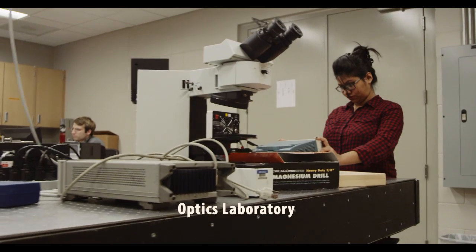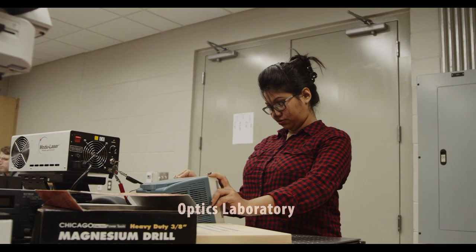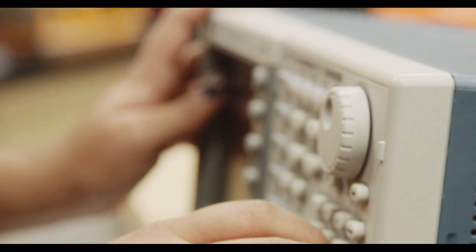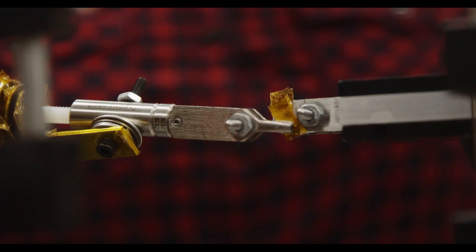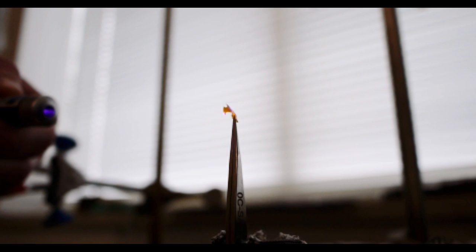My research is mainly focused on the mechanics of photoresponsive polymers, and we are trying to explore the photomechanical behavior of these polymers for different adaptive structures for a variety of applications like energy, robotics, and aerospace. Our research approach has a combination of numerical modeling and photomechanical experiments integrated with uncertainty quantification analysis.